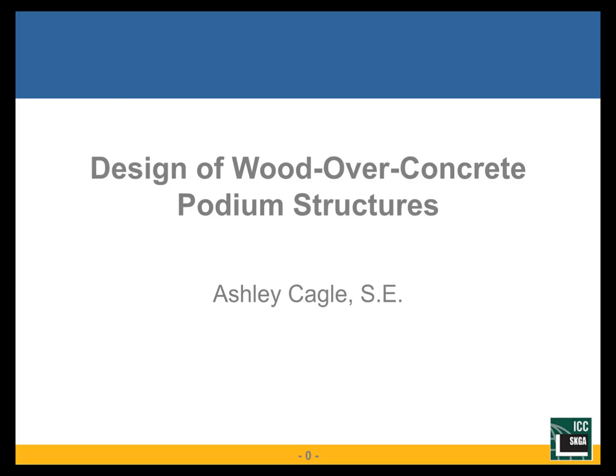My name is Ashley Cagle. I'm a project manager in Spokane, Washington, and today I'm going to be talking about the design of wood over concrete podium structures, in particular focusing on five stories of wood over a post-tension concrete slab.